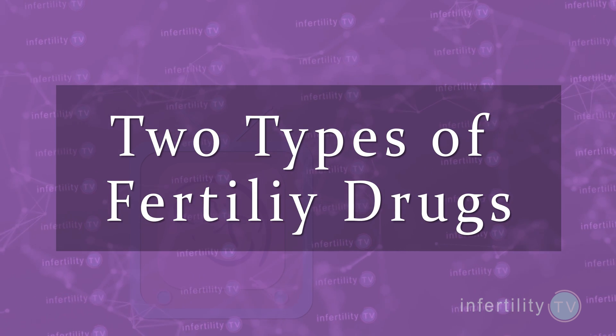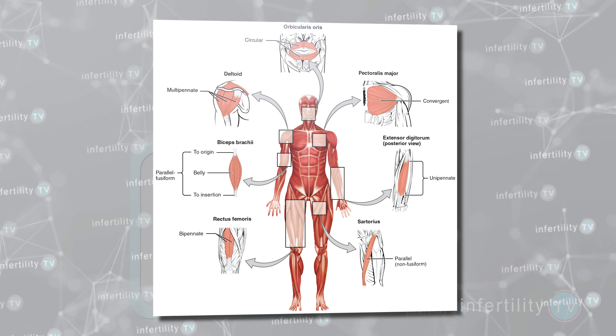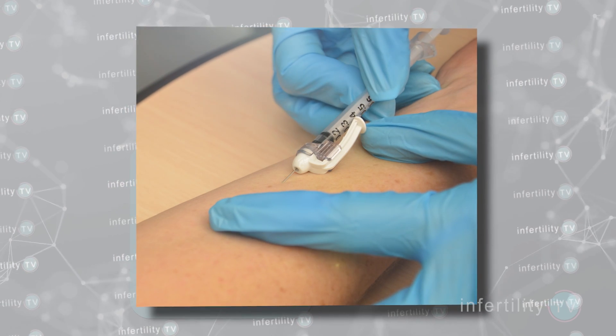With a few exceptions, the fertility drugs used during IVF are injections that are taken every day for a few weeks. There are two types of fertility drugs: those that are given in the muscle, and those that are given beneath the skin.